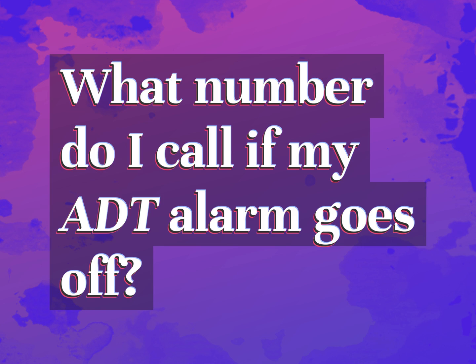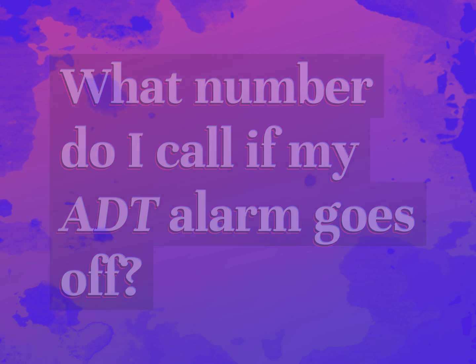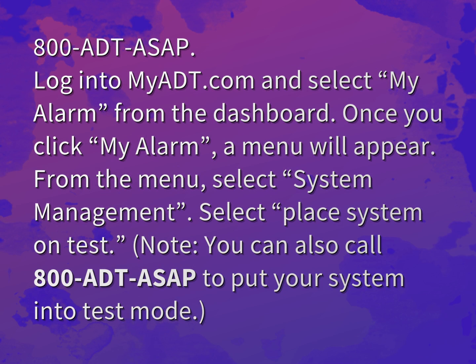What number do I call if my ADT alarm goes off? The number to call is 800 ADT ASAP.